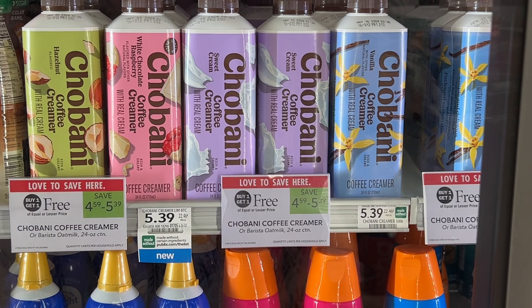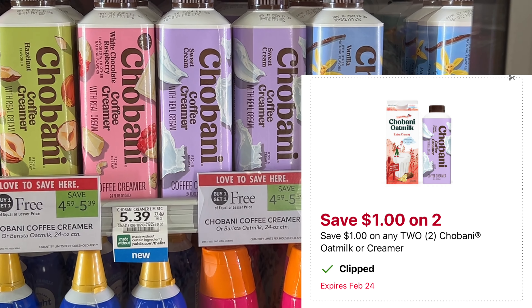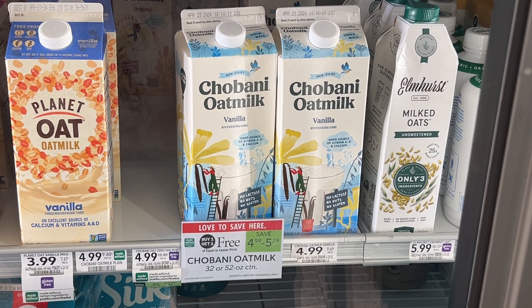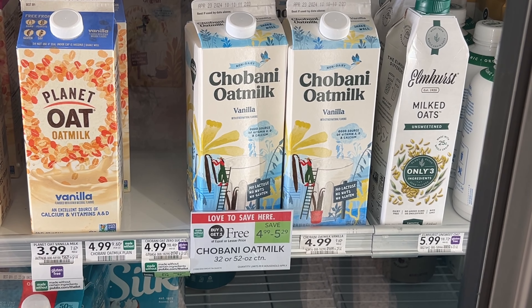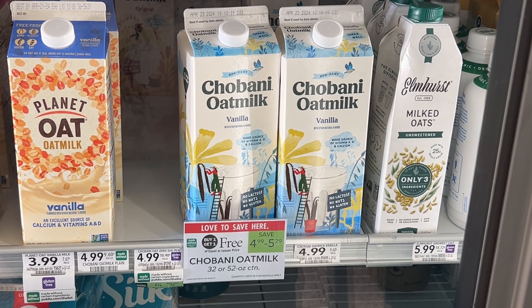The Coffee-mate coffee creamer is buy one get one free this week at $5.39. We have a $1 off two digital in the app, leaving you to pay just $4.39 for both. That same digital works on the Chobani oat milk — so once that digital comes off at the register, you'll be left to pay just $3.99 for two.